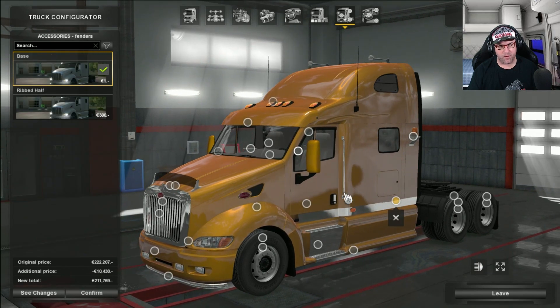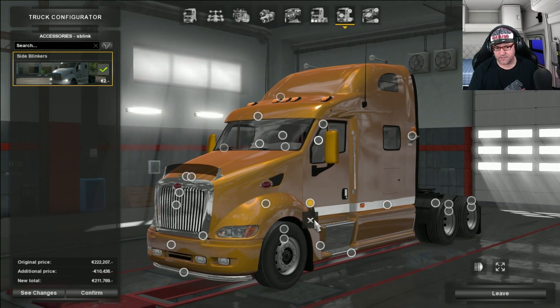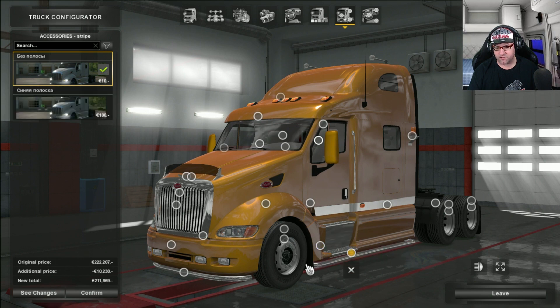Moving a little bit down there, we have the fenders. You can go and put on chrome fenders, or if you just want black you can, and you can take them off too. That there is the side blinkers — so you can remove the side blinkers there, we'll leave them. And then there are pipes going along the side there — you can add a whole heap of different dots and along the side there, it's like an extra guard underneath there.